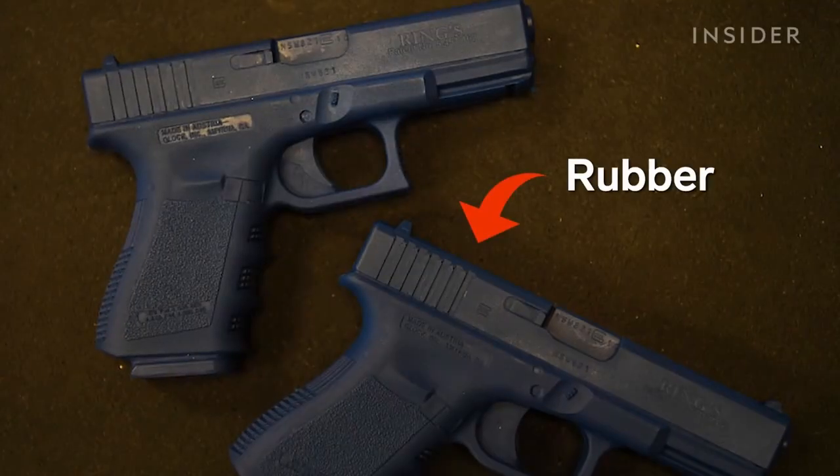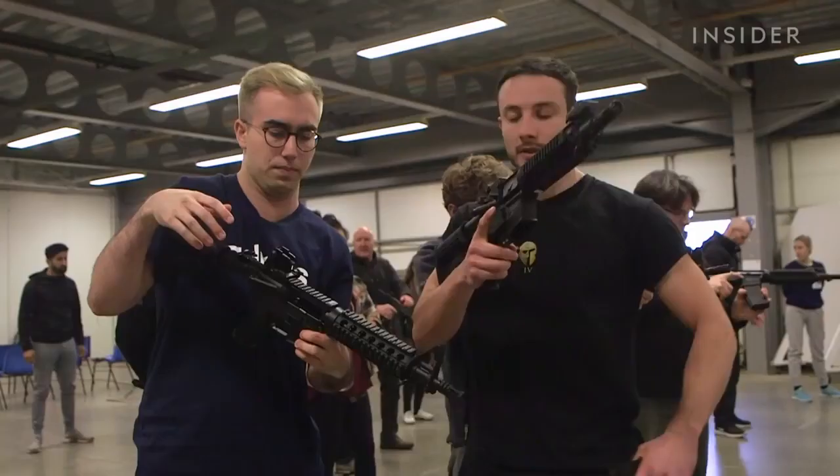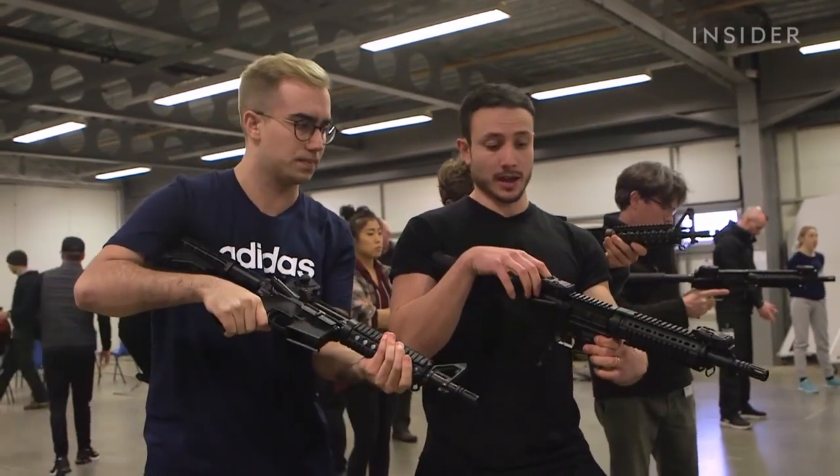For rehearsals, the general procedure on set is to use a rubber version of the firearm. If loading or safety needs to be done, the gun always remains in a cold state.